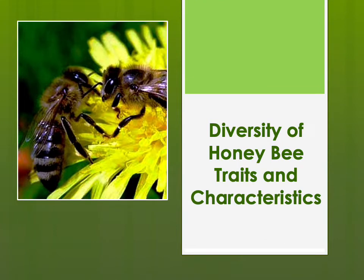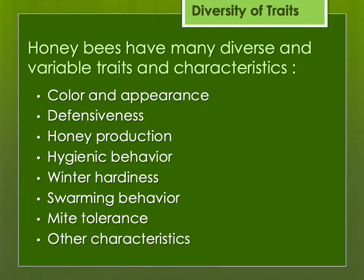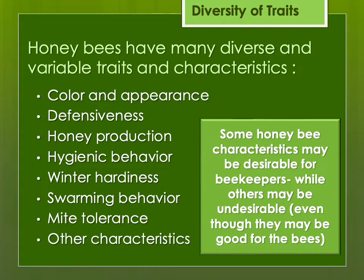Let's talk about the diversity of honeybee traits and characteristics. There are many diverse variable traits: color, defensiveness, hardiness, hygienic behavior, and more. Some of these traits may be desirable for the beekeeper while others might be undesirable even though they might be good for the bees. A good example is defensiveness — we don't want our bees to be very defensive, but that might be good for a colony if it comes under attack by an animal predator. That's actually very good for the bees, even though it might not be good for anyone wanting to keep those bees.